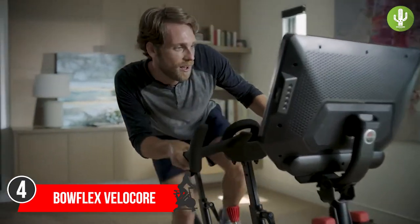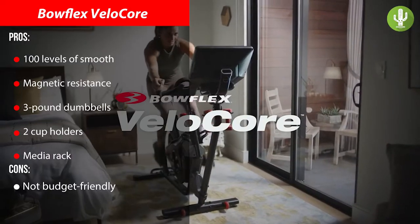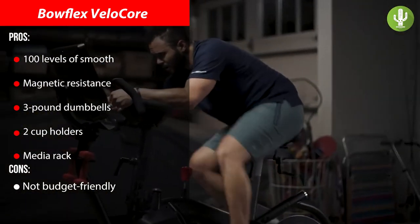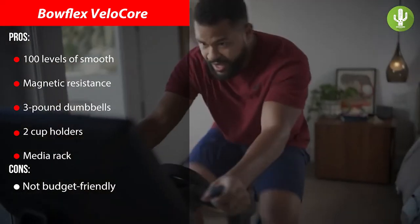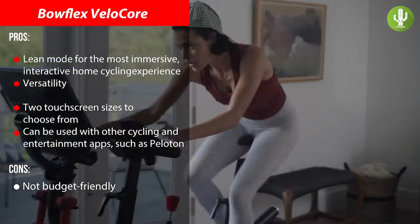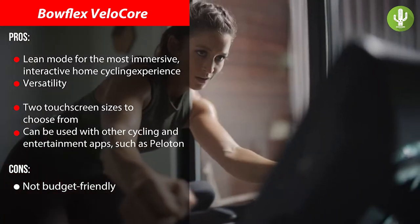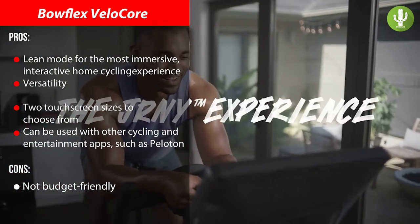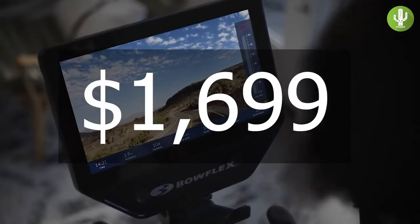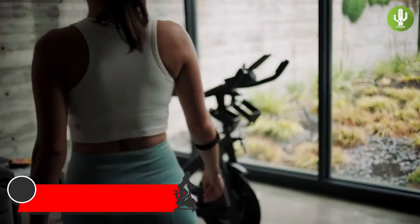Coming in at number four, and perhaps an upgrade to the Peloton, is the Bowflex VeloCore — one of the most innovative home spin bikes on the market. It features 100 levels of smooth magnetic resistance, three-pound dumbbells, two cup holders, a media rack, and a choice between a 16-inch or 22-inch HD touchscreen where you can stream anything, including the Peloton app. Bowflex also added lean mode, letting users lean into turns and engage their core while spinning. The VeloCore starts at a premium price of $1,699, though that's still a bit less than Peloton.